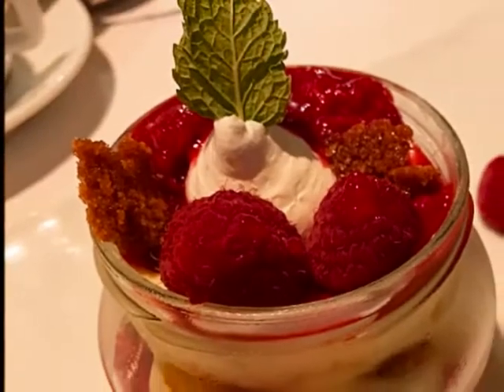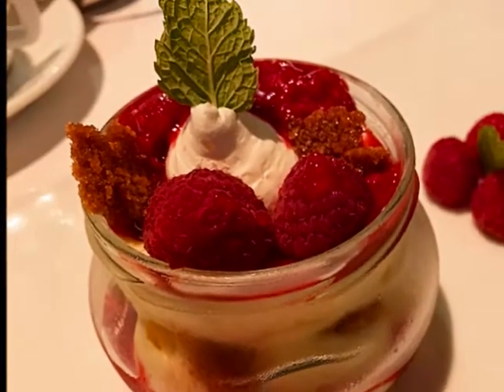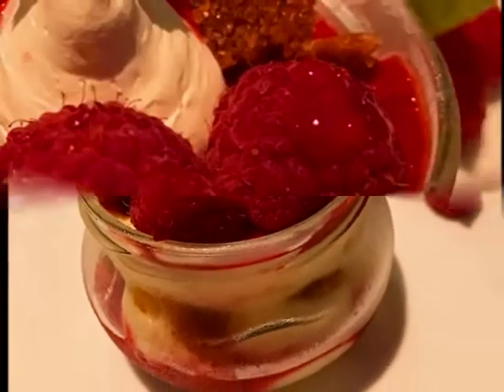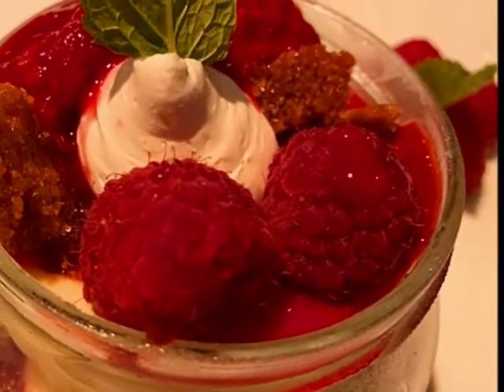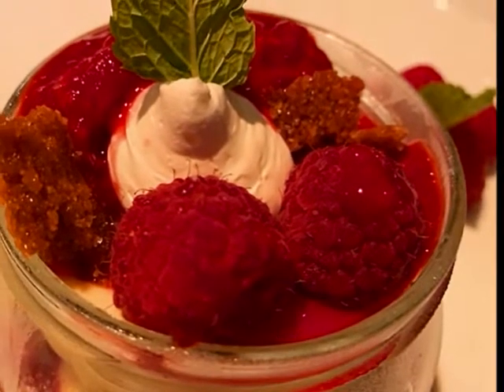Dessert was unbelievable. Fresh raspberries and sauce over vanilla ice cream with graham cracker crunchies, topped with fresh mint. It was simple, but one of the best desserts we've ever had.